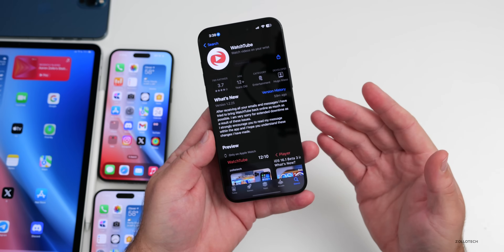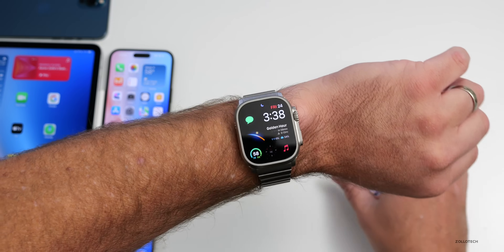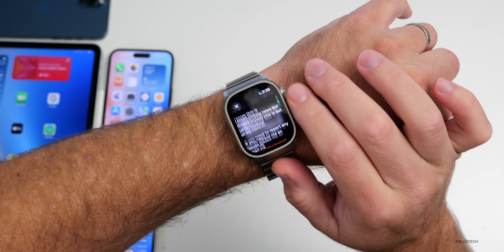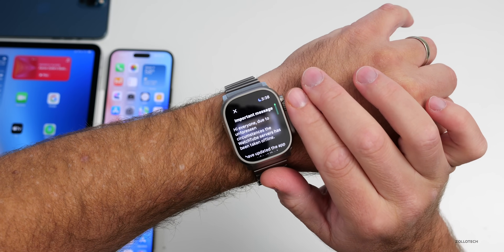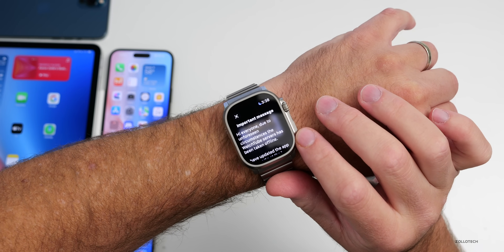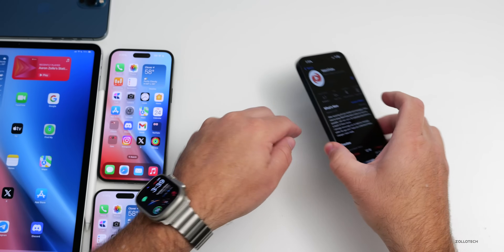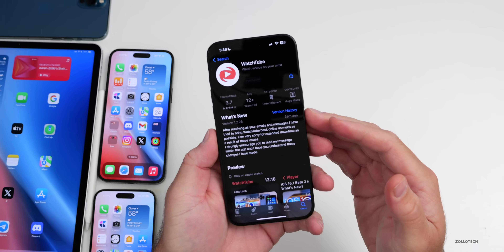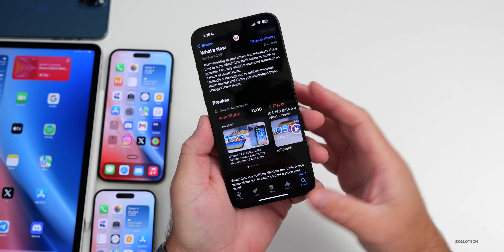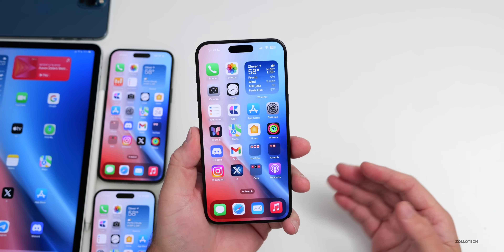There's an Apple Watch app called WatchTube that seems to be shutting down. On the Apple Watch, going into the WatchTube app shows a message saying they're working to get it working, but the servers have been taken offline. It's unclear if this is against YouTube's policy or something else, but many people enjoyed it, so check back to see if it returns.